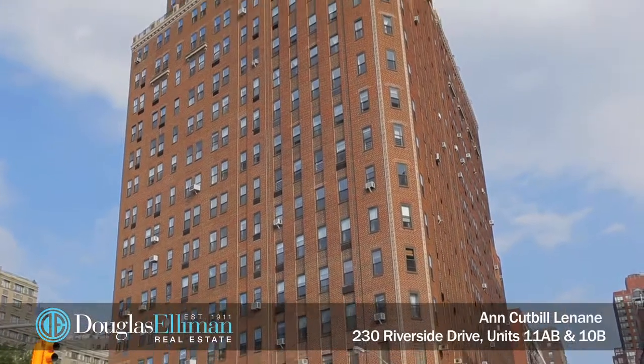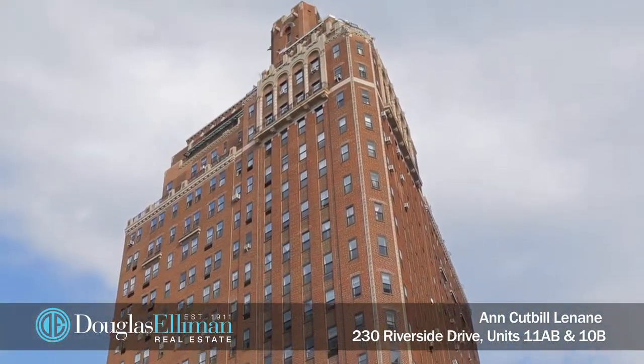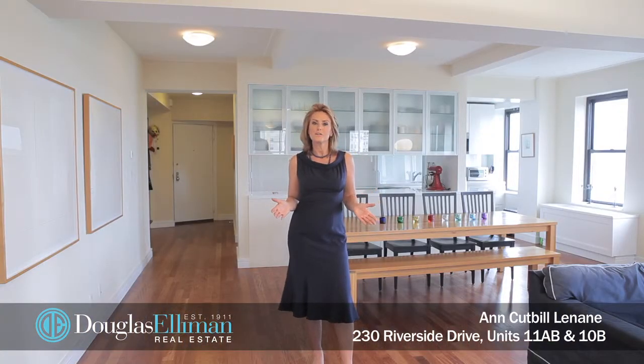230 Riverside Drive is a rare pre-war condo built in 1931 and converted to condominium in 2004. I am so excited to have just been hired as the new exclusive agent for two fantastic apartments: 11AB, which we're standing in now, which has already been combined and is three bedrooms, and then there's also 10B.